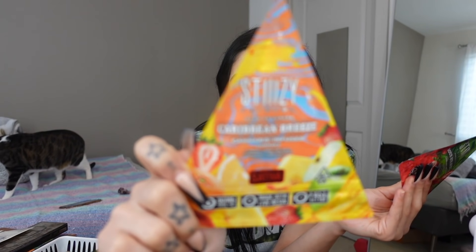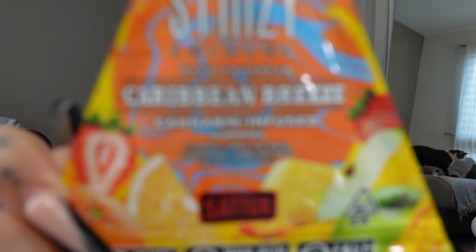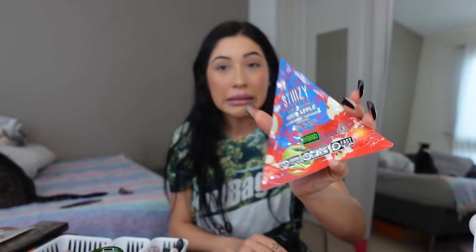We got some blue raspberry, and this one I feel like it's gonna taste the best — it's called the Caribbean Breeze, just like a tropical fruity vibe. And then oh, sour strawberry — I like strawberry but I don't like sour. This one's also sour. This is some sour apple. I'm nervous for the sour ones but I'm so excited.